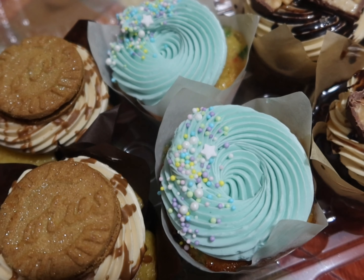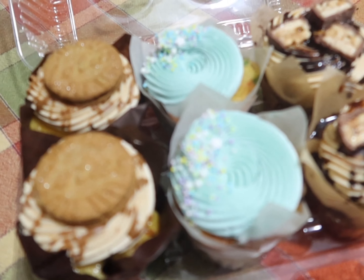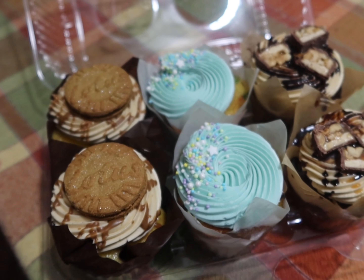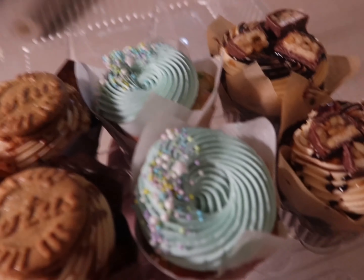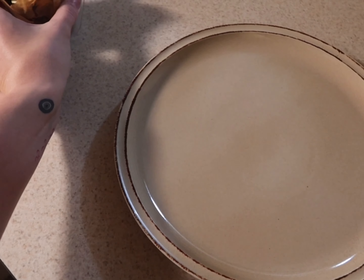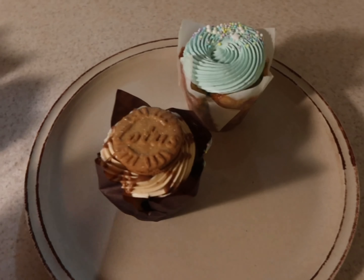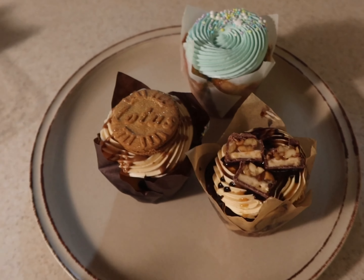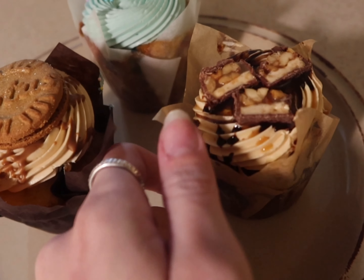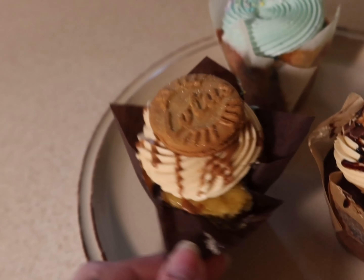So today we're just gonna do a little simple taste test rating thing. I went to one of my favorite bakeries — her name is Thrive Cakery. She made my custom cake pops for my 30th birthday. We have biscoff, funfetti, and snickers, and we're gonna rate them one to ten and let you guys know our favorite.